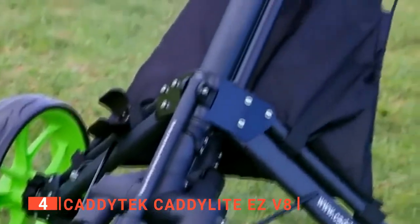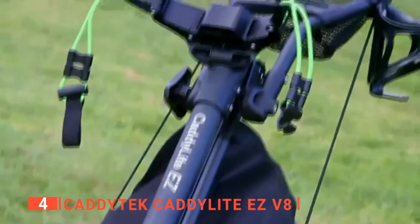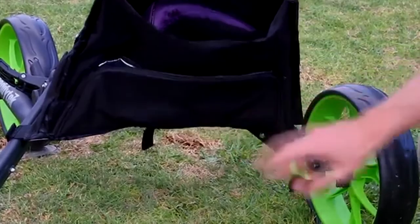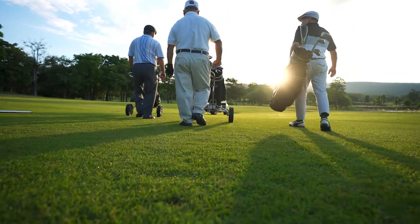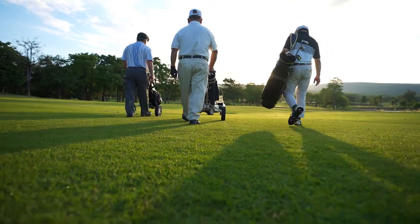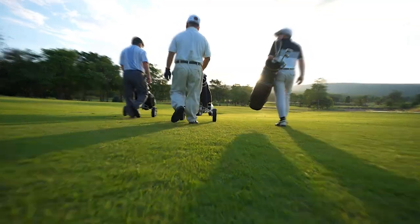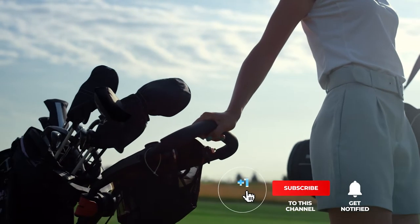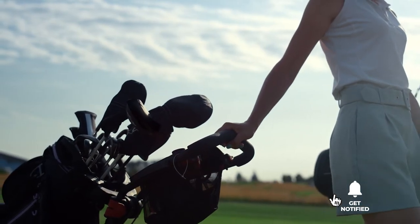The Caditec Cadilite EZ-V8 is designed for comfort, ease of use, and control — perfect for any golfer looking for practicality out on the green. Still haven't found a golf cart that meets your needs? Well, keep watching because we have more lined up for you. If this is your first time visiting our channel, be sure to subscribe and hit the bell icon to receive notifications of our next videos.